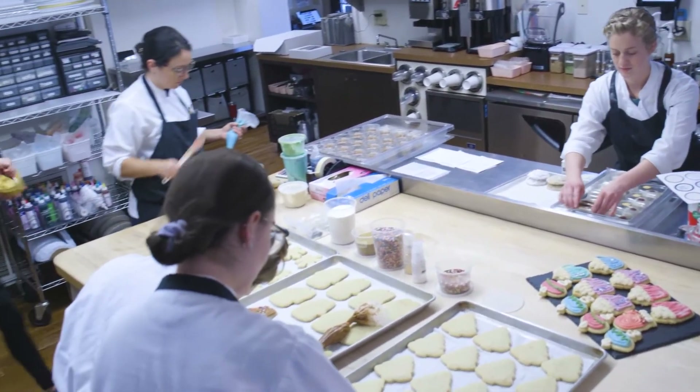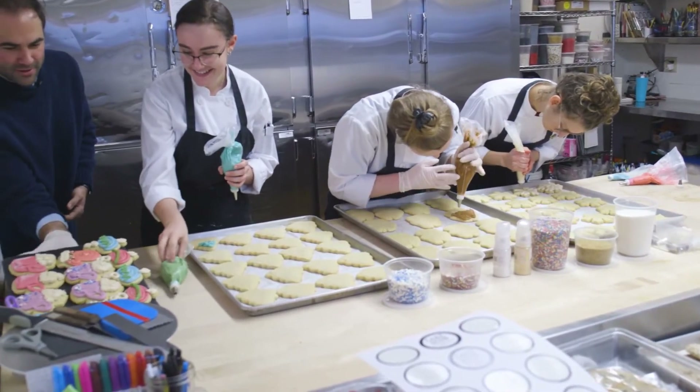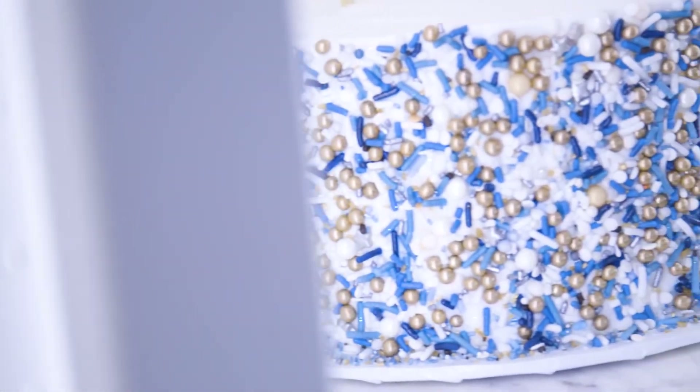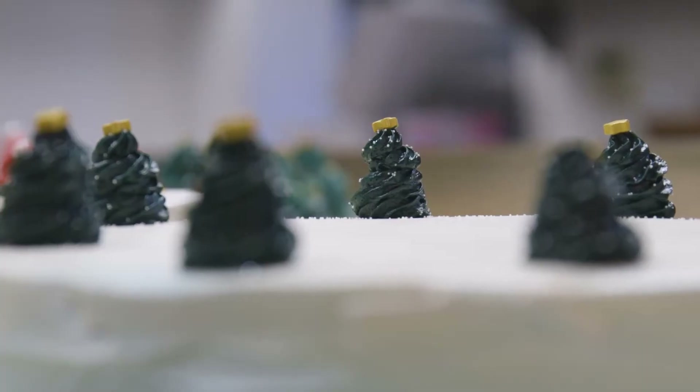We have a wonderful team of cake decorators who can walk you through what pairs well together, what sort of design you're looking for, colors that might pair well with the party that you're hosting. The goal is to provide you with a cake that's spectacular, something that wows the party.